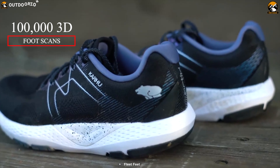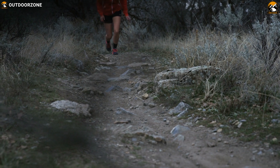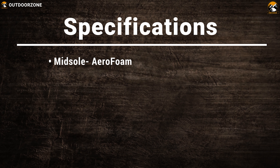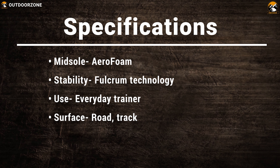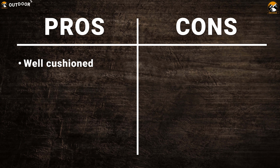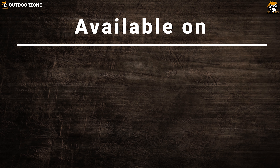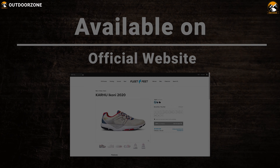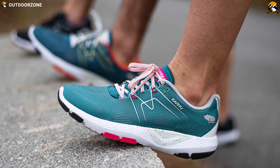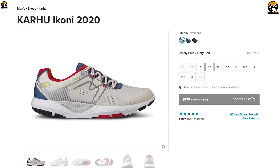Designed using data from more than 100,000 3D foot scans taken at Fleet Feet, the Ikone pairs a roomy forefoot with a heel that locks in the feet, making it a comfortable running shoe for beginners and experienced runners alike. The Karhu Ikone offers excellent performance and unprecedented comfort, earning amazing reviews. You can get it at around $130 from any online store.